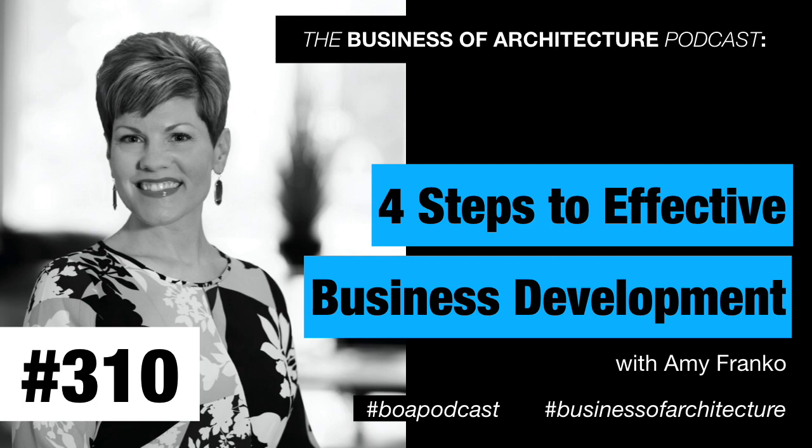Hello Amy, welcome to the Business of Architecture. We're going to be talking about business development among other things. What is business development? If I could really simplify it, business development is helping our prospects and clients solve their biggest problems — ideally involving the products and services that we provide, but not always. We're solving problems and advising our top prospects and clients.